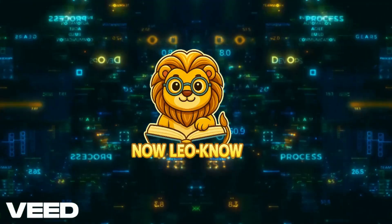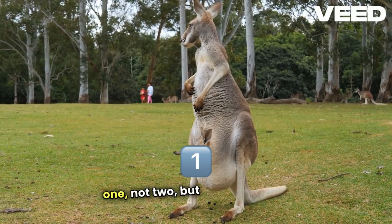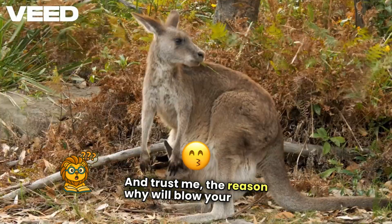Welcome to Now Leo Know, where curiosity roars loud. Did you know female kangaroos have not one, not two, but three vaginas? Sounds like a myth, right? But it's 100% true. And trust me, the reason why will blow your mind.